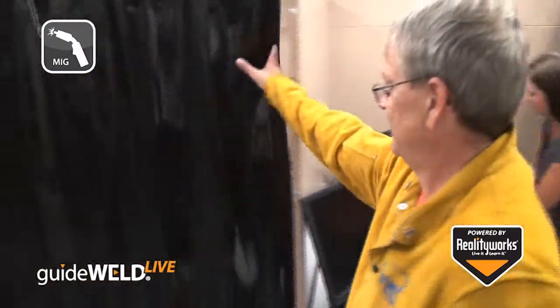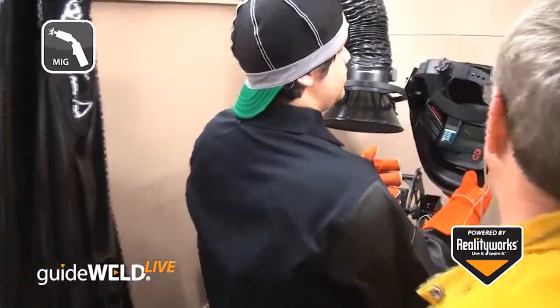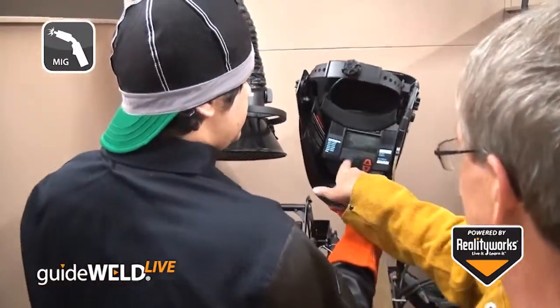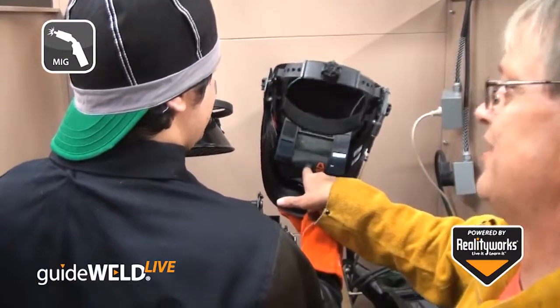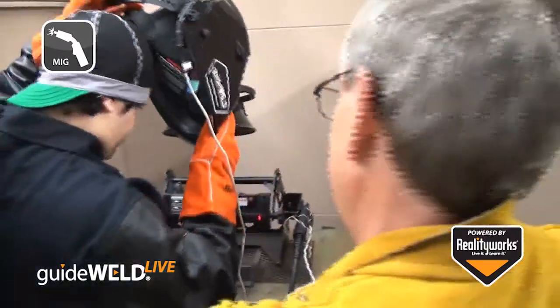Real Career Welding Solutions also includes the GuideWeld Live Welding Guidance System. This product works with live welding and gives corrective feedback in the GuideWeld Live Helmet, helping users maintain proper welding technique while doing live arc welding.